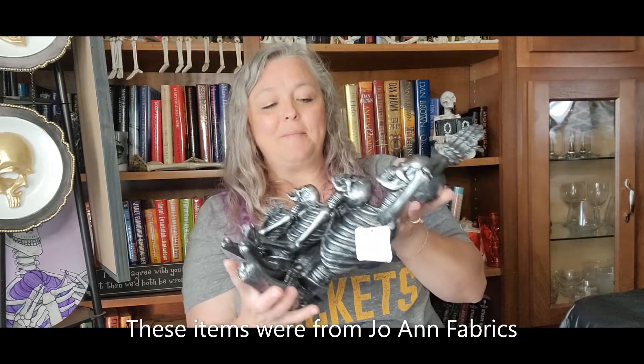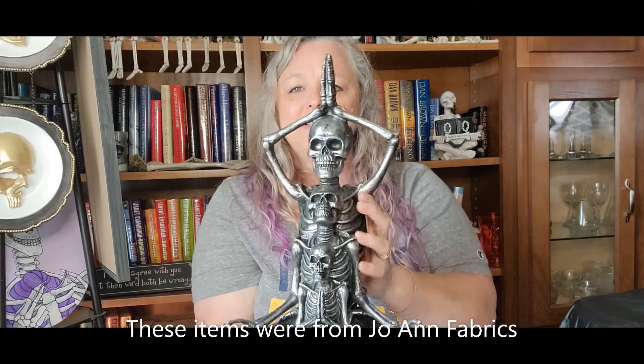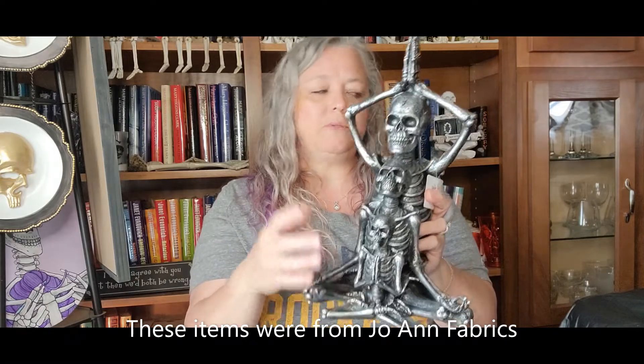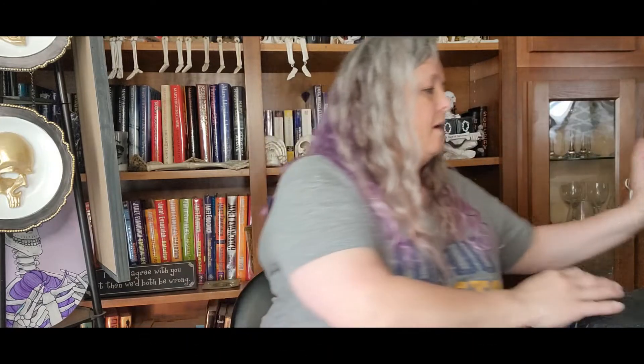Also from Hobby Lobby, I got this piece — it's three skeletons of varying sizes in different yoga poses. It seems like lately all of the skeletons are coming in yoga poses, and it doesn't matter where you buy them from — whether you get them from Meijer, Michaels, Hobby Town, Hobby Lobby, or Joann's. They're typically in yoga poses.